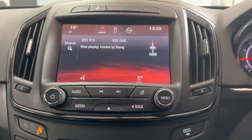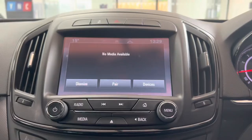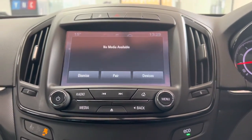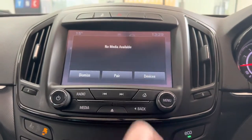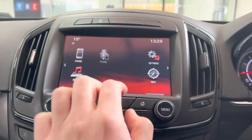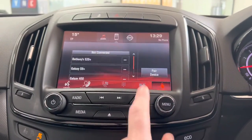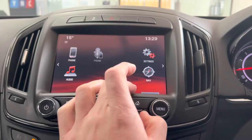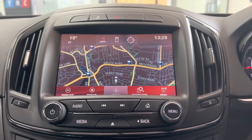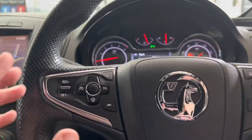You've got DAB radio, USB, aux, and Bluetooth connectivity, which is nice to have. As you can see, it's asking to pair a device for Bluetooth since nothing is plugged into the aux or USB port. Going to the home screen and into the phone menu, it's asking to pair something for the Bluetooth telephone and navigation system — all working nicely.